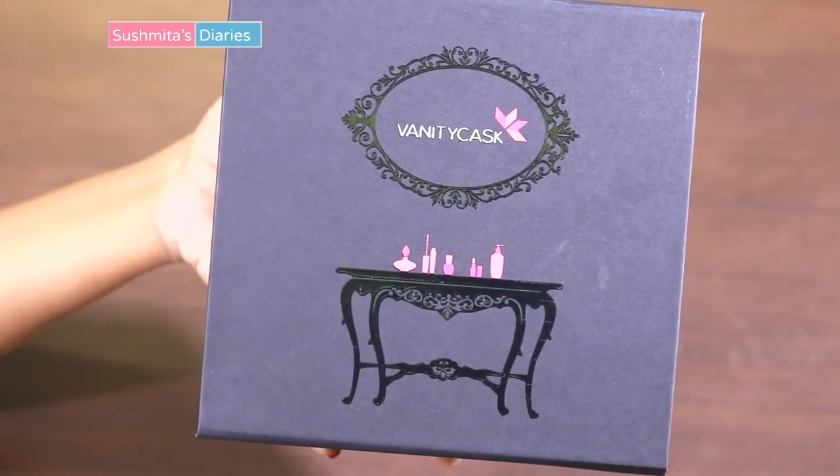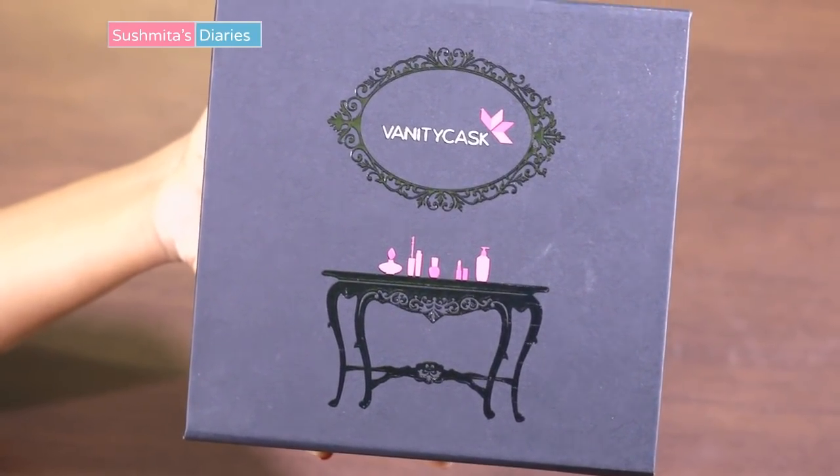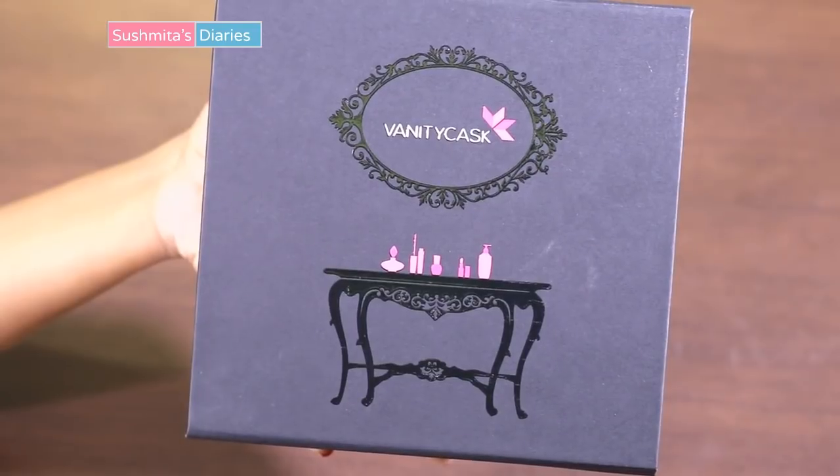Hi everyone, this is Sushpita and you are watching me on Sushpita's Diaries. Today I am unboxing the March edition of the luxury subscription box, Vanity Cask.